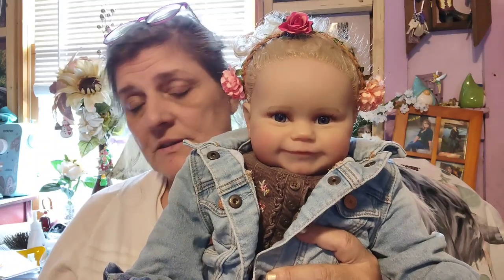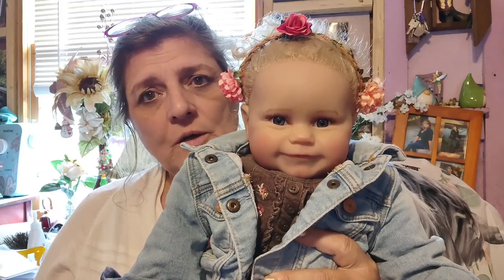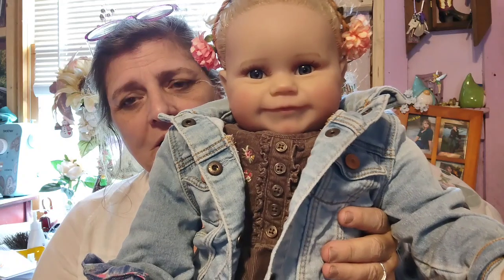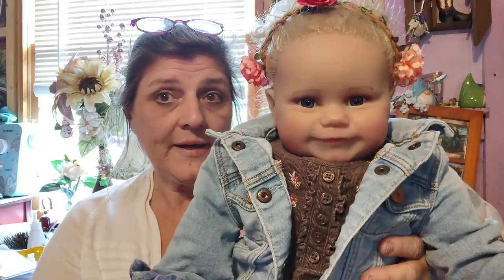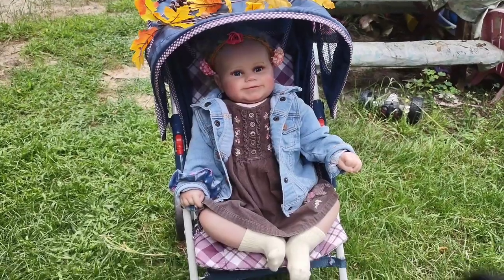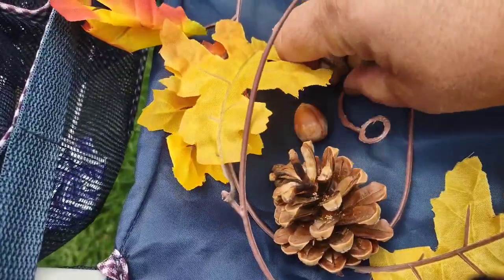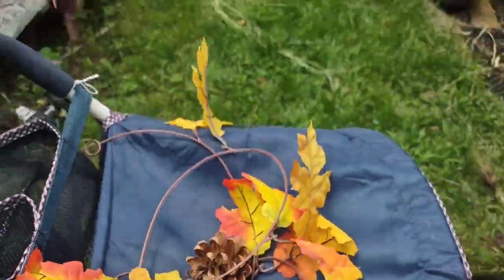Hi guys, it is Maddie Monday and it's a scavenger hunt looking for things the color of fall. We're gonna go out, collect things colored for fall, and I'm gonna make a little fairy garden with them. We call this little Maddie, Harley, and today we are going on a scavenger hunt for Maddie Monday. We've already got a corn and we're gonna see what we can find.